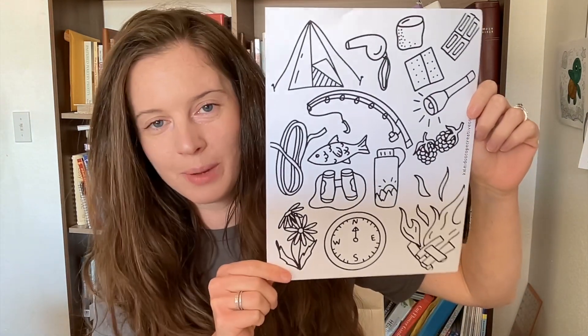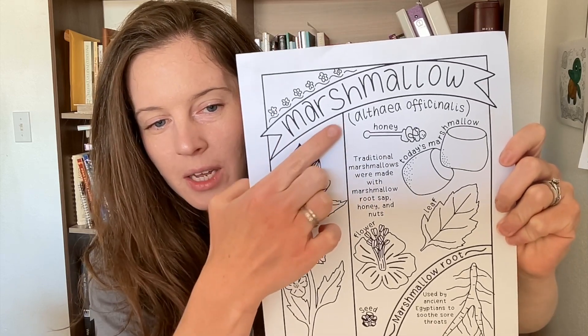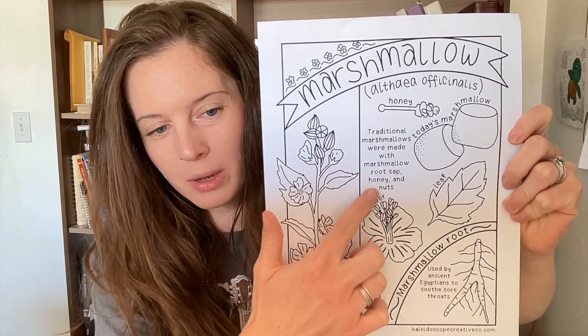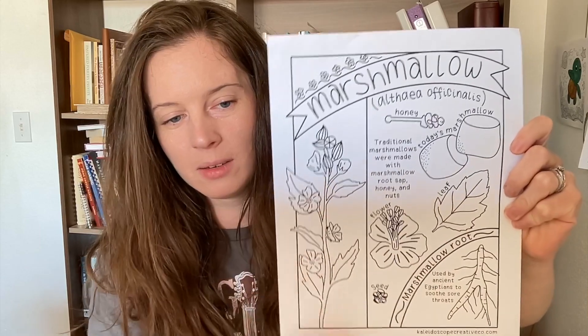Each month there will also be two different Kaleidophiles uploaded — one will be a Kaleidophile of a plant and one of an animal. These are the really heavy educational coloring pages for the month. This month's is marshmallow — I have the common name, the scientific name, a little bit about the tradition of marshmallows, some traditional uses, the plant parts, the full plant, and this one over here is the root.